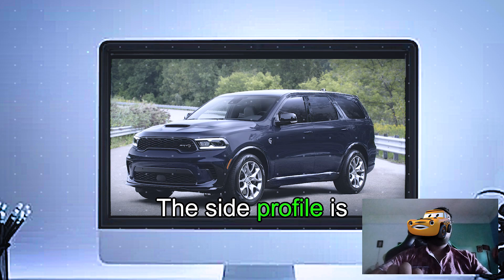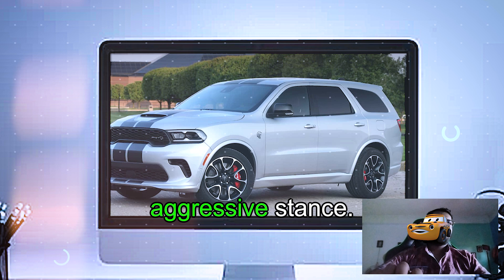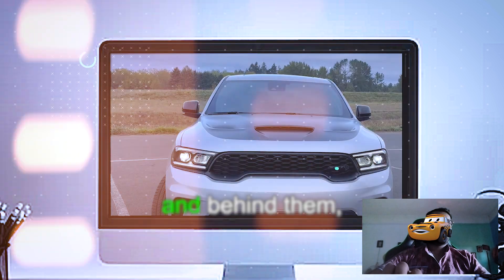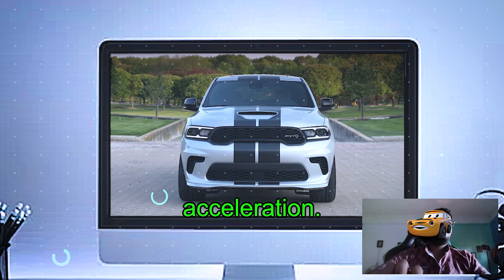The side profile is enhanced with flared fenders, giving the Durango an even wider, more aggressive stance. You've got 20-inch wheels fitted with high-performance tires to handle all that power, and behind them, massive Brembo brakes to give you stopping power that matches the acceleration.